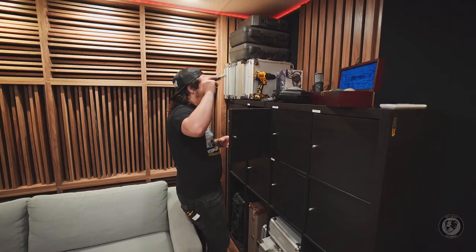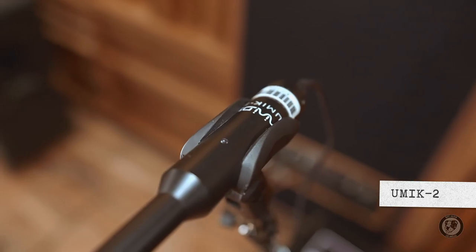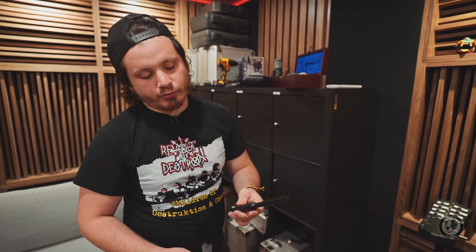One microphone that I think everybody should have is the MiniDSP UMIK-2. This is a measurement microphone — it's a USB mic, so you don't have to use your preamp. This is the microphone I use to calibrate my control room. It does not have any DSP that corrects your room for you — it's not SonarWorks, nothing like that. It strictly measures your room, so you need to go in and fix it yourself. Bring in different types of traps, try things out, get this $100 mic and it's going to change your life.